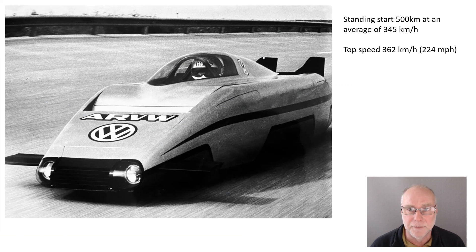What did it achieve? From a standing start it did 500 kilometres at an average speed of 345 kilometres an hour. And incidentally, when I talk about how small it is, that's not an enormous person sitting in there with a huge helmet — that's just a normal size person. Now you can start seeing how tiny the car is.